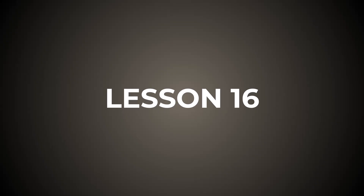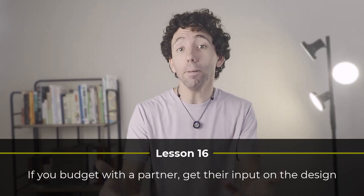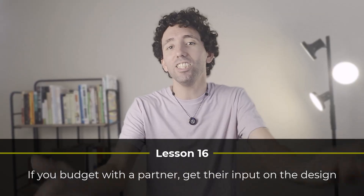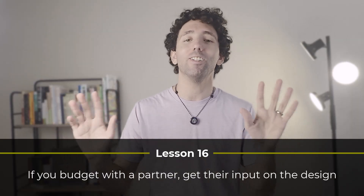Finally, we have lesson sixteen. After I got married, I wasn't budgeting by myself anymore. But I still loved being the one to design the whole budget. So at first, I'd build the budget and explain to my wife how it works. She was supportive and on board, but did have a hard time using it. So after a few failed attempts, I got her input on the design — and I bet you can guess what happened. It made a world of difference. For lesson sixteen, if you're budgeting with a partner, get their input on the design instead of just building it and teaching it to them. They'll understand it much better, be more willing to use it, and it makes the whole process a lot smoother.